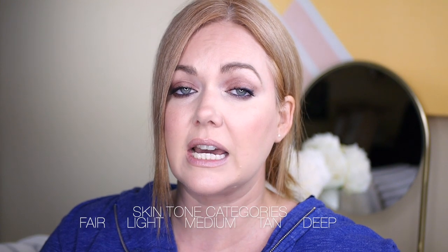The first two things you need to know when you're going to shop online are your skin tone and your undertone. There are generally five skin tone categories. When I look at somebody, I can either see that they are fair, light, medium, tan, or deep. I fall into the light category.